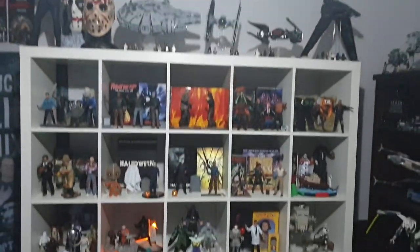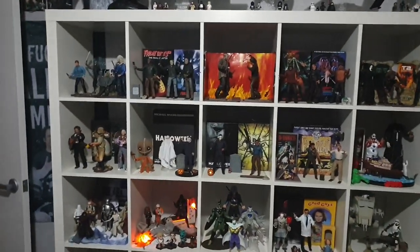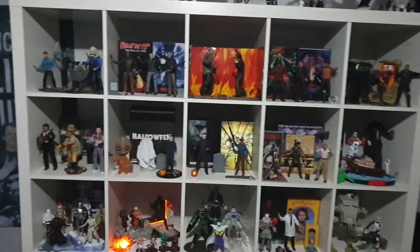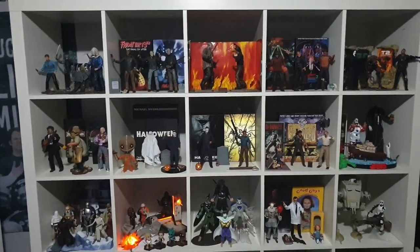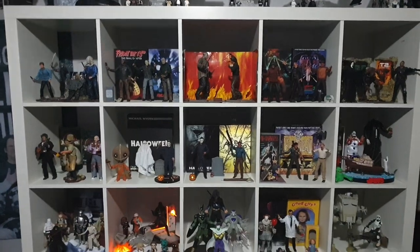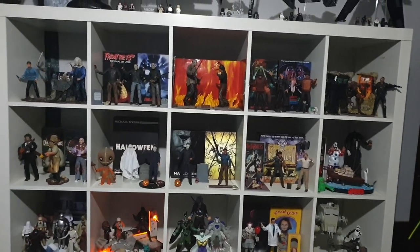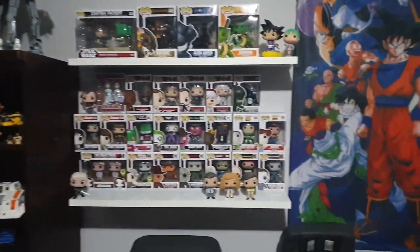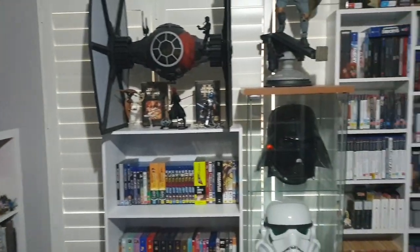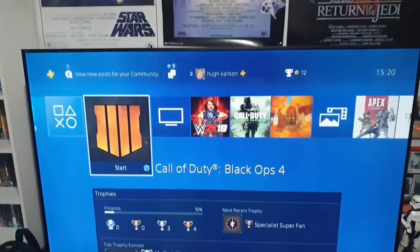So yeah guys, that's pretty much the whole room. Again, if you want me to do more in-depth videos on a certain item, let me know. Once again, thank you so much everyone for subscribing — hitting a hundred is a huge milestone for me anyway. It really does mean a lot. I hope you enjoyed this room tour, and I'll see you in the next video.